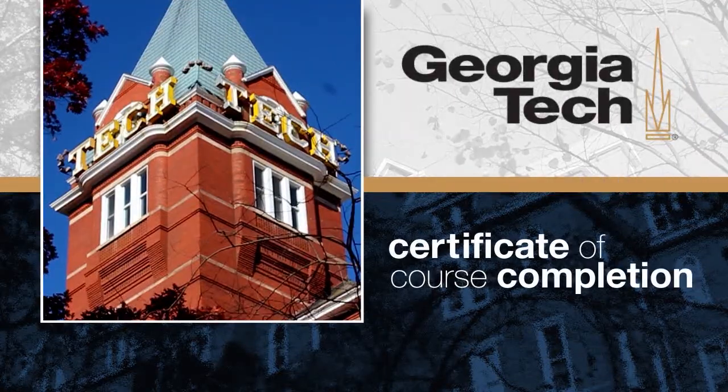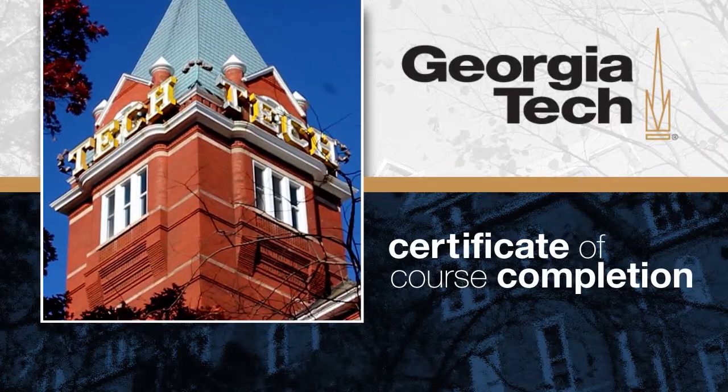After completing each course, you will receive a certificate of course completion from Georgia Tech, a credential that commands attention. Whether you're talking about the master's degree program or a professional course or a collection of courses for professional education, you're still talking about rigor — something that Georgia Tech wants to and is willing to stand behind.